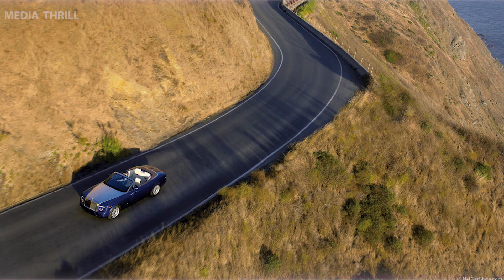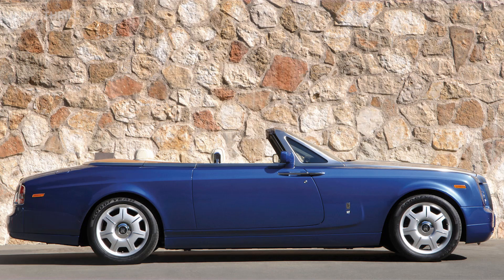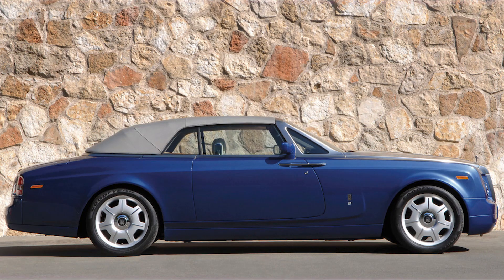V12 Engine Power: powered by a massive 6.75-liter V12 engine, providing refined power and an exceptionally smooth driving experience.